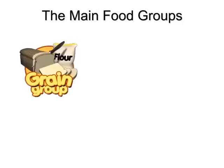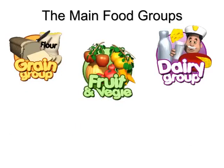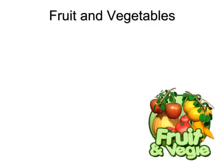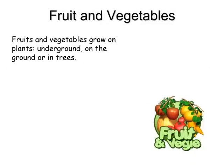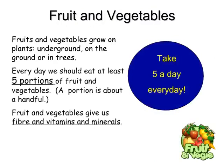Here are the main food groups: grain groups, fruits and veggie groups, dairy groups, and meat groups. Fruits and vegetables grow on plants, underground, on the ground or in trees. Every day we should eat at least five portions of fruit and vegetables. A portion is about a handful. Fruit and vegetables give us fiber, vitamins and minerals.